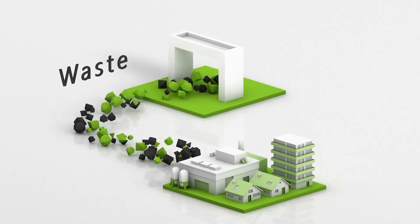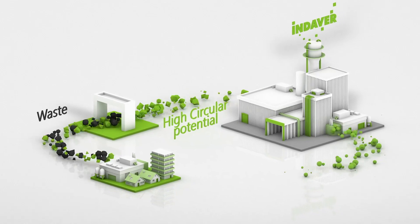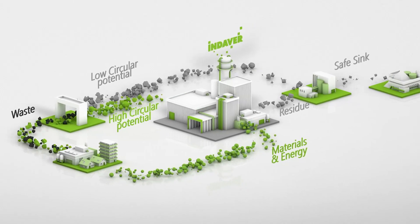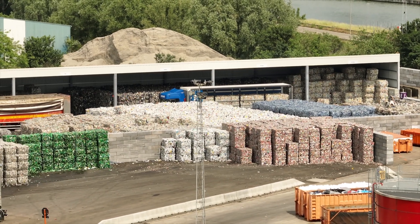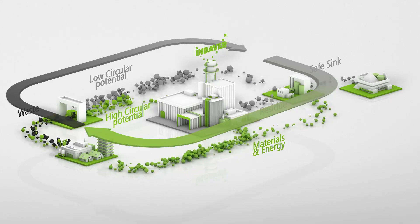For Indever, waste is a source of new raw materials. We create value from waste by recovering materials and energy from it. It is essential that we keep this cycle safe and healthy. These PMD are the beginning of new life, and in this way Indever contributes to the circular economy.